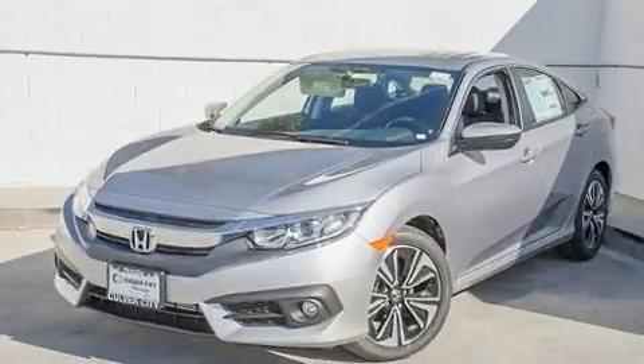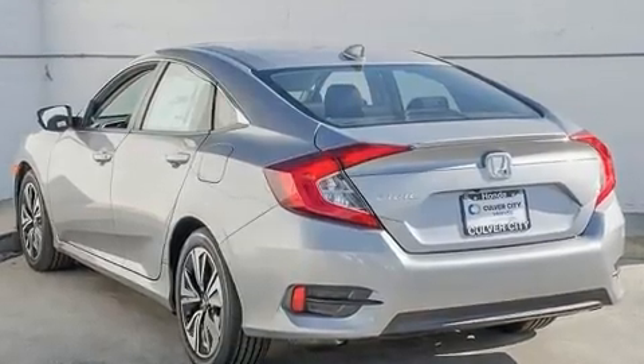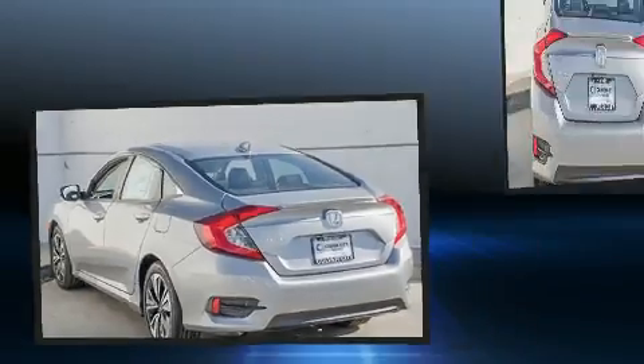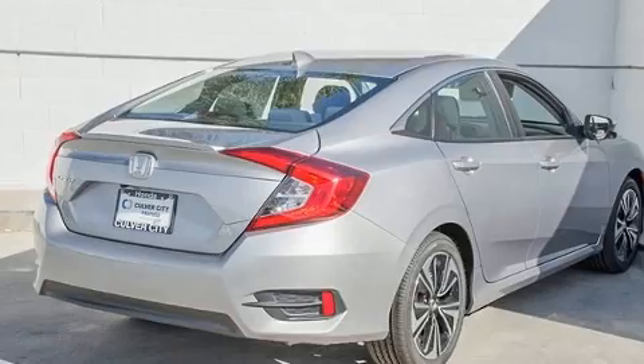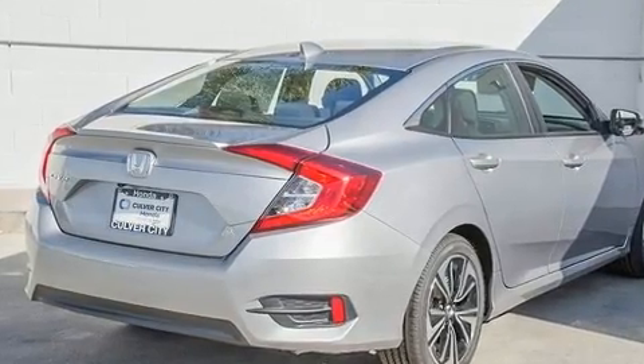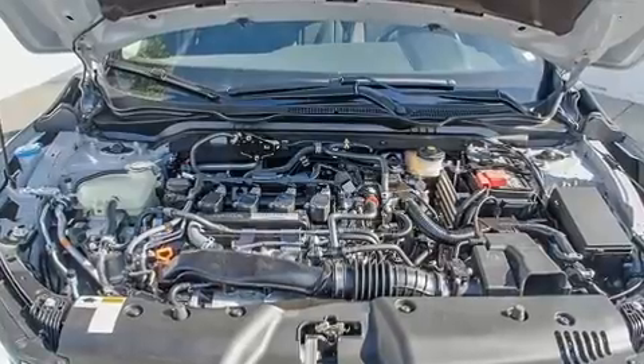The aerodynamic exterior design both looks good and enhances fuel economy, favoring both performance and efficiency. Well-tuned suspension and stability control deliver a spirited yet composed ride and drive. A turbocharger is also included as an economical means of increasing performance.